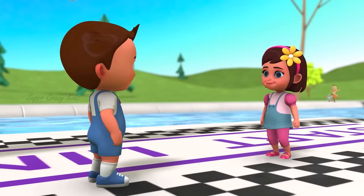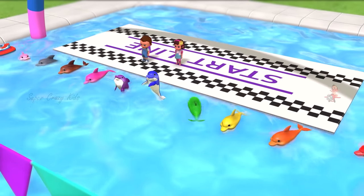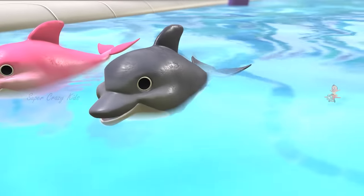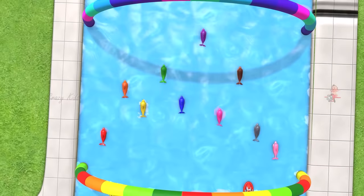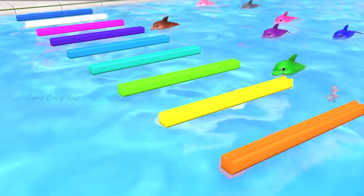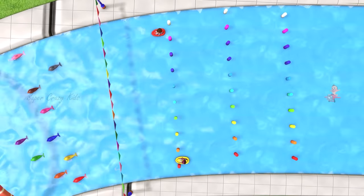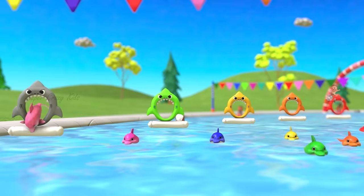Woo-hoo! Yeah! This place looks so much fun. Do you want to play? Over here. Woo-hoo!